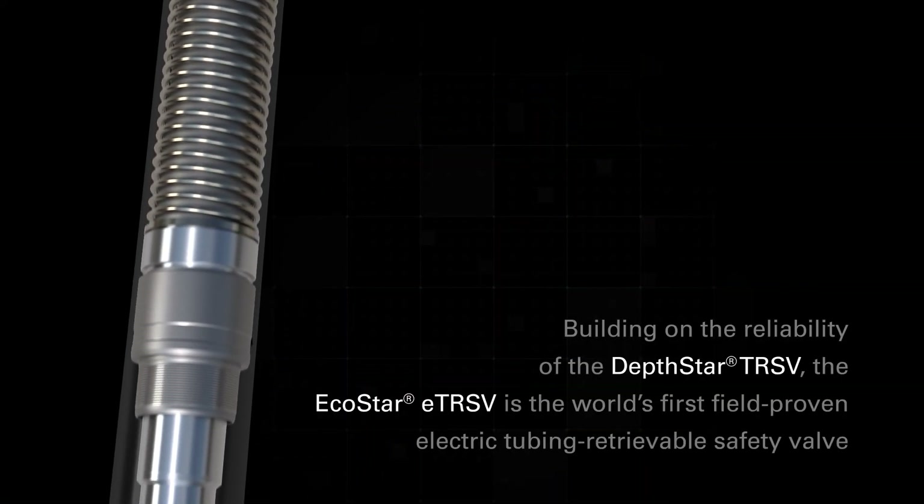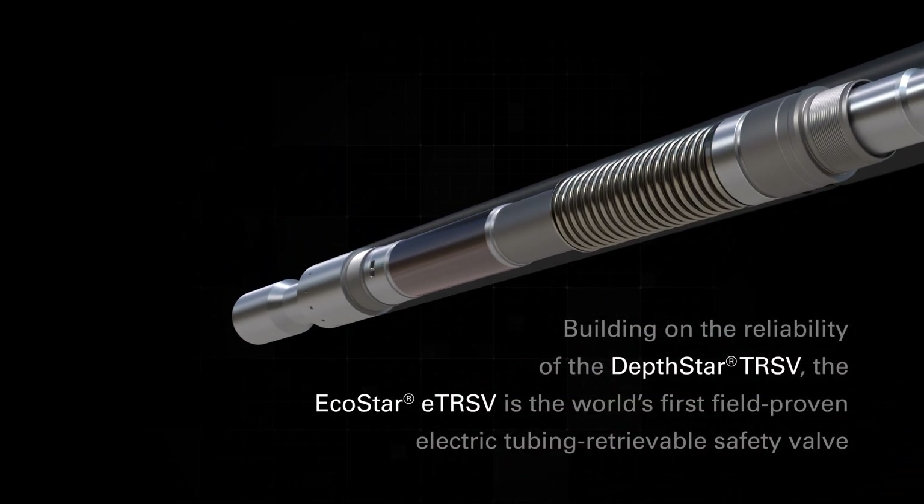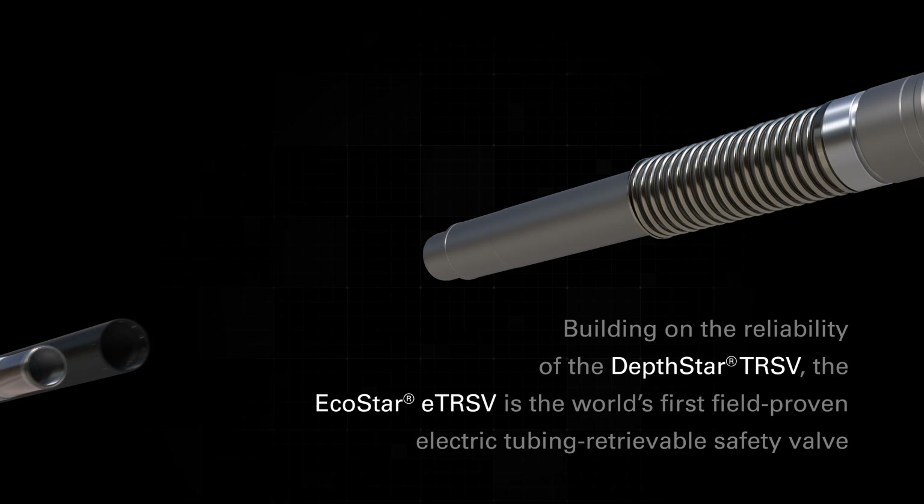Building on the trusted reliability of the Depstar TRSV, the EcoStar ETRSV is the world's first and only field-proven electric tubing retrievable safety valve.